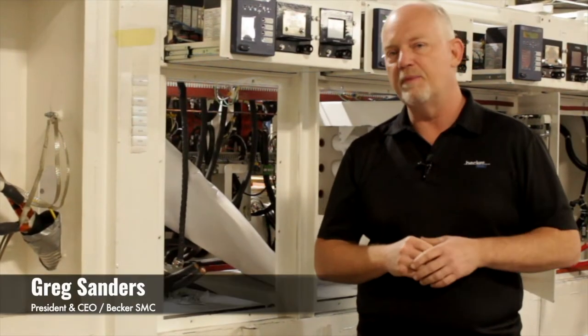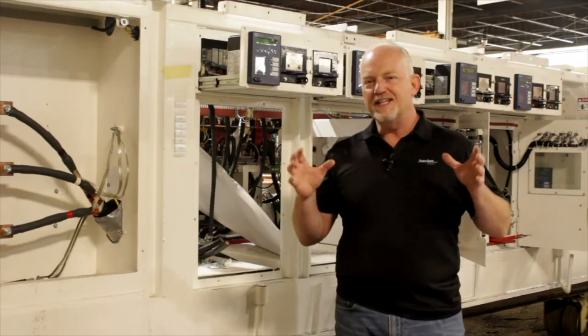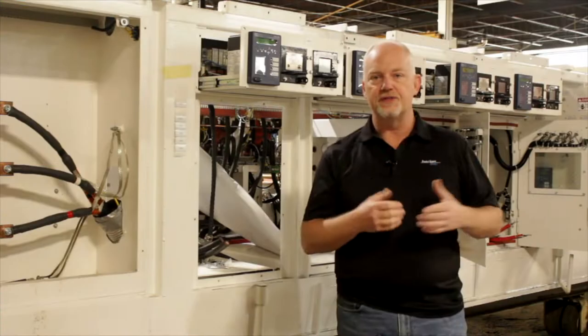Hello, I'm Greg Sanders, President and CEO of Becker SMC. Have you ever seen 10 MVA underground? That's what you're going to see right here.